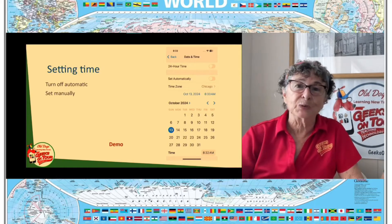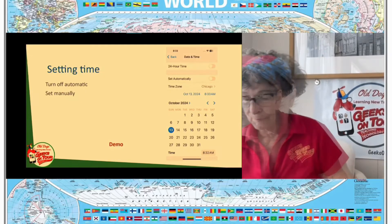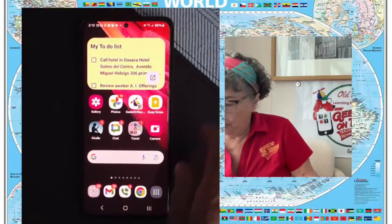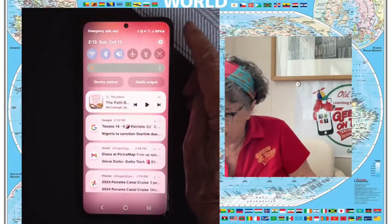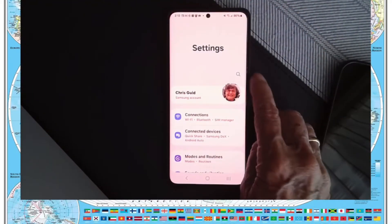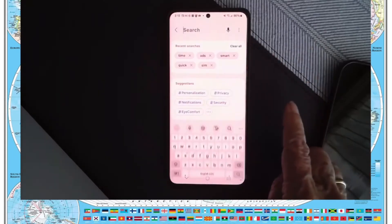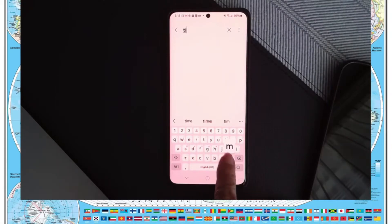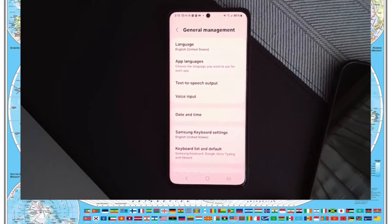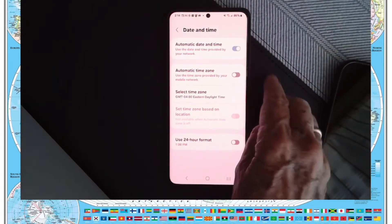I had to figure out how to change the time manually, and I figure I will show you. First, on the Samsung Android phone, you go to Settings. I like to use the search instead of searching through all the different menus — I tap to search and I type 'time.' It comes up with 'Date and Time.'